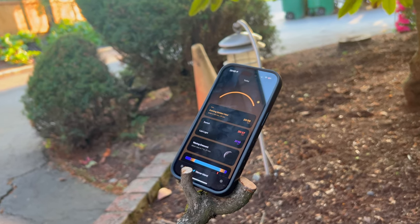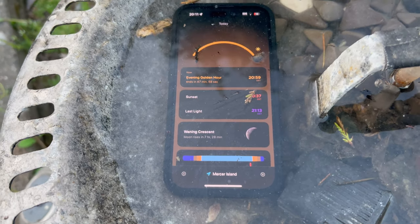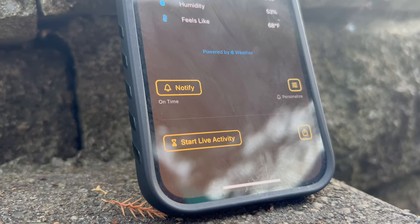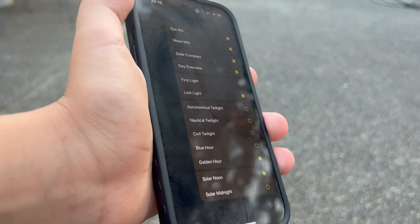I just spent seven dollars on a sunset app and over the next few days I'm going to test it out and see what it can do. This may not be my brightest purchase, but this app can do so much more than you think. It doesn't just tell you about the sunset but also the sunrise, moonrise, and moonset. You can set notifications and live activities for any of these events and learn a lot more about the Sun and Moon.